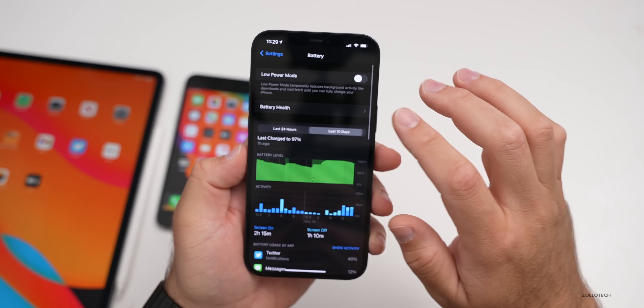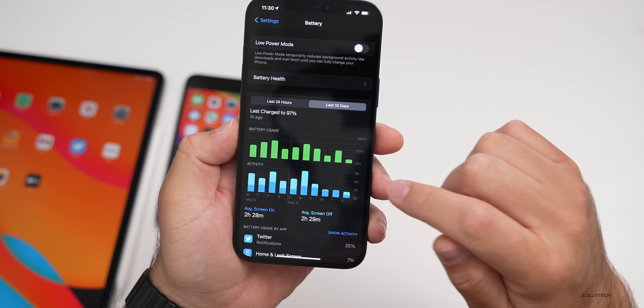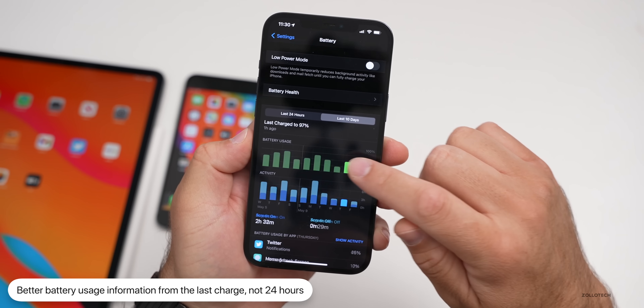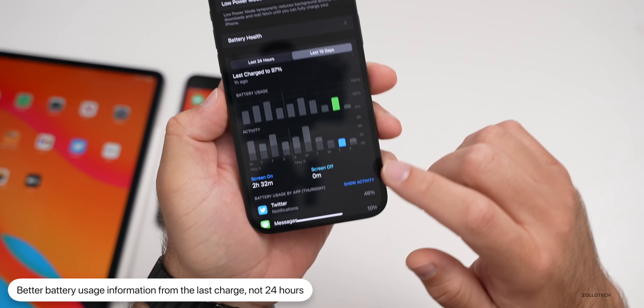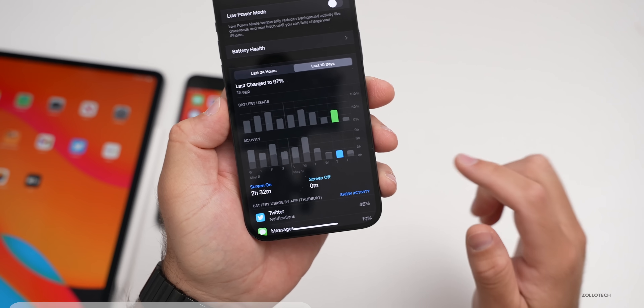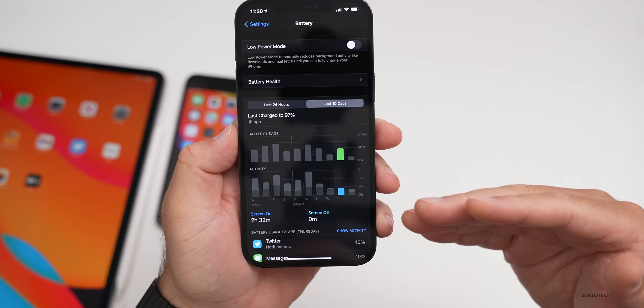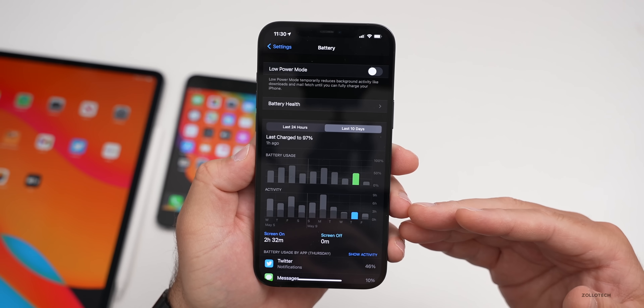I would also like to see, under the last 10 days, a 'since last charge' view showing how much power I've used. Currently it only shows the past 24 hours while charging or not charging. If you're charging during that window, it can skew the results higher than they really are. So I'd like to see more clarification and a better overview of your actual battery usage.